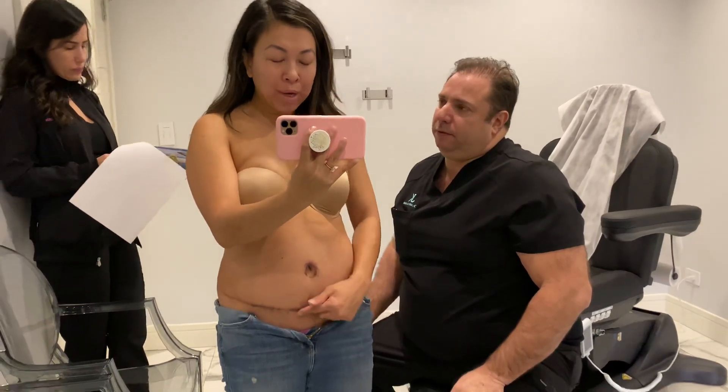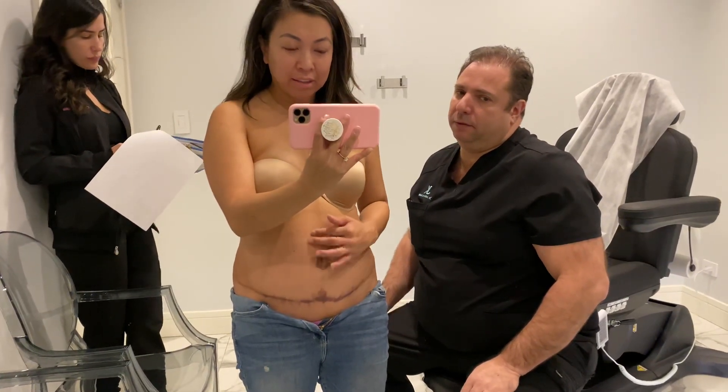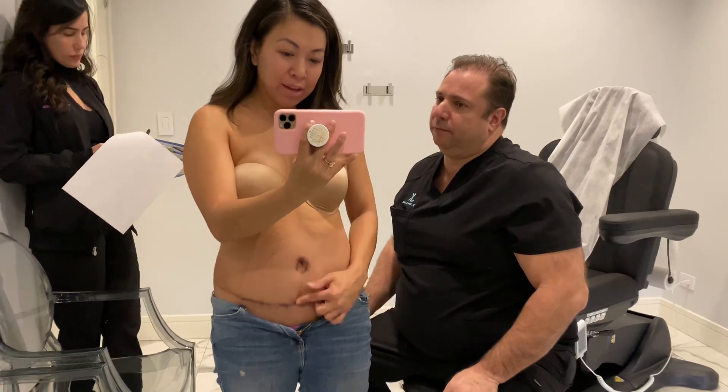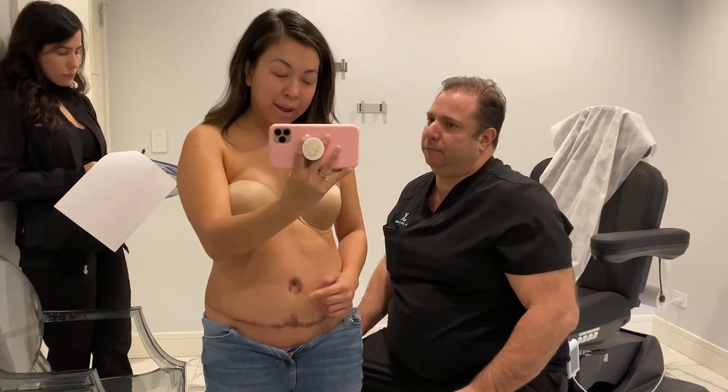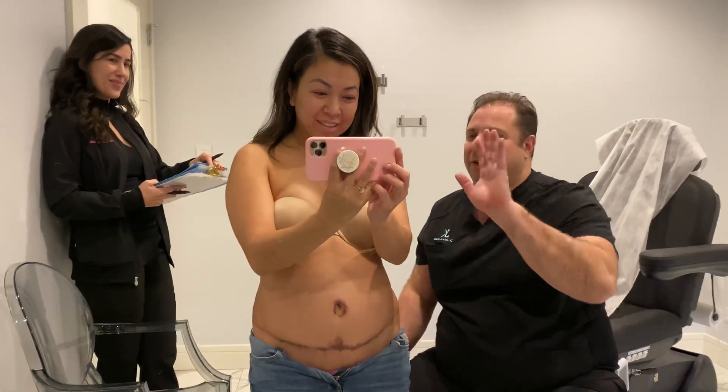Even when I had my C-section, I scarred just like this. We're hoping to lighten this area and this area with the Fraxel. This will be on Tuesday, guys. Nice to see you, everybody. See you at surgery.